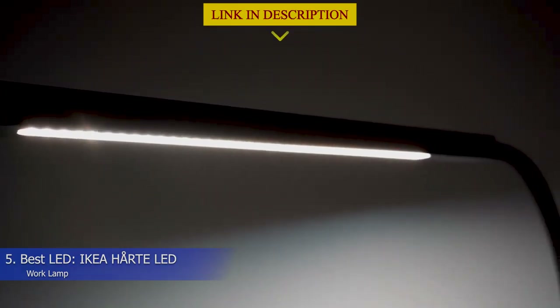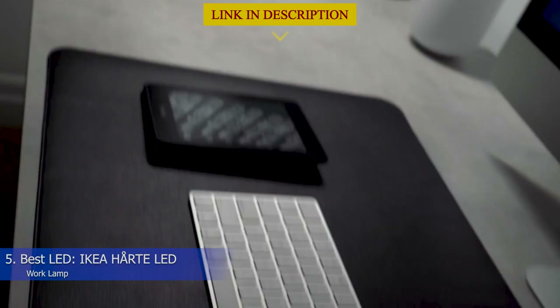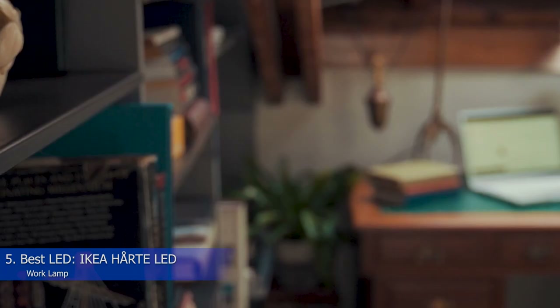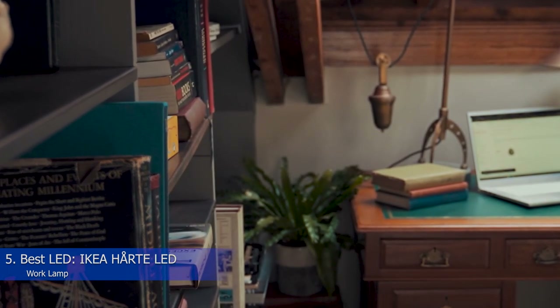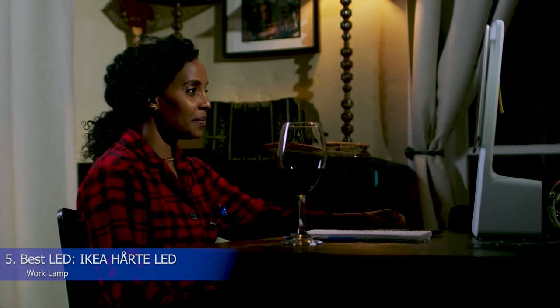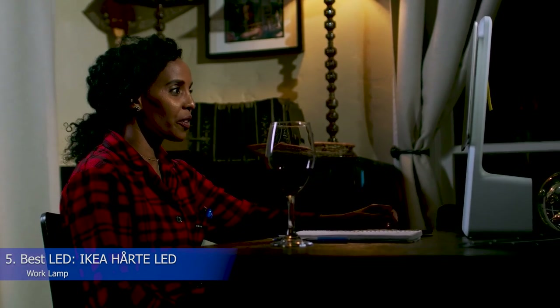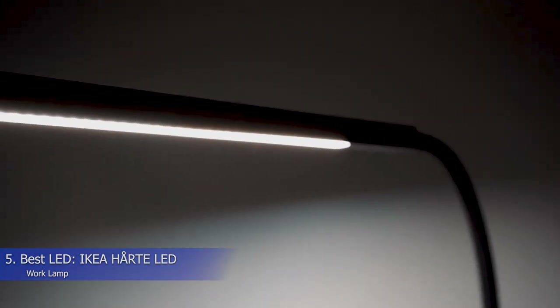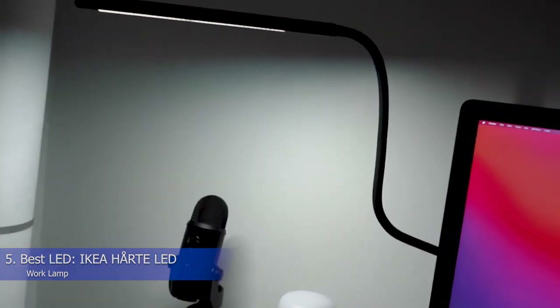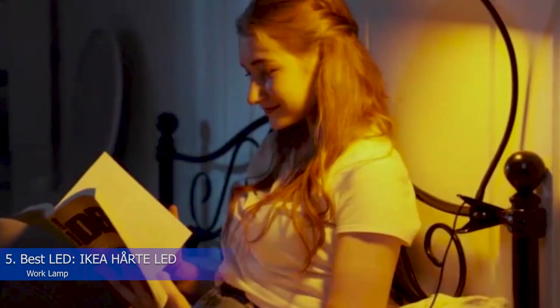5. Best LED: Ikea HRTE LED Work Lamp. Opt for this LED work lamp to get the job done, whether that's reading important documents or providing efficient lighting for your next video call. This minimalist Ikea pick blends into the background for a barely-there look and is one of the best desk lamps if you prefer an LED option. In addition to plugging it into a wall outlet, you can also use it by plugging it into your laptop's USB port. Whether you travel often or just want to sit in your bed, the lamp offers flexibility. The lamp doesn't have different brightness levels, but the adjustable head moves up and down to provide just the right angle for whatever you need.